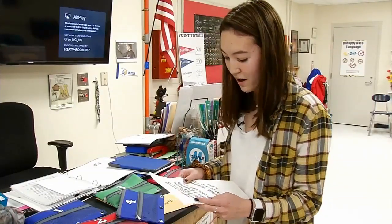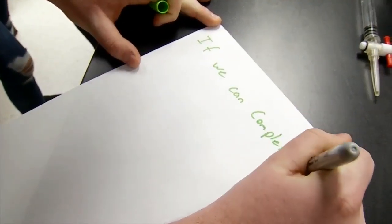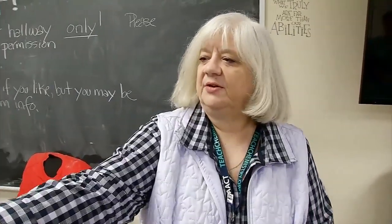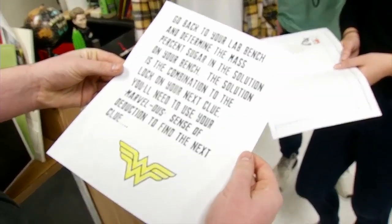Your grade is being held hostage. For the last two years, you have exactly 50 minutes to answer all of the questions and solve all of the problems. In Dr. Andrea Harvey's class, you'll need to use your marvelous sense of deduction to find the next clue. The midterm has been an escape room.